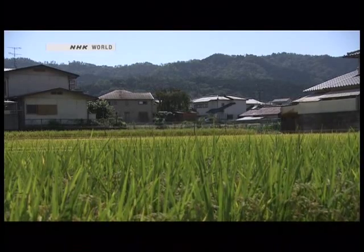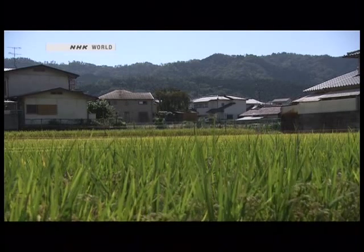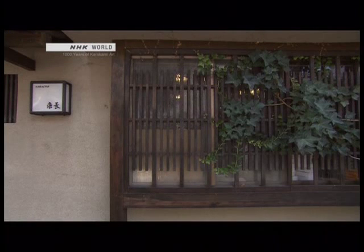At the foot of Mount Hiei in northeastern Kyoto stands Karacho's workshop. It was established in 1624, during the Edo period. Artisans here have carried on the craft of making karakami for centuries.